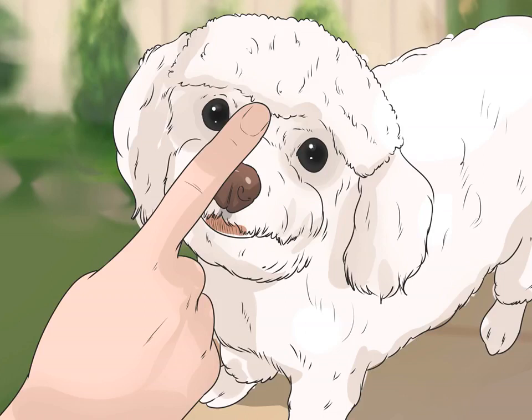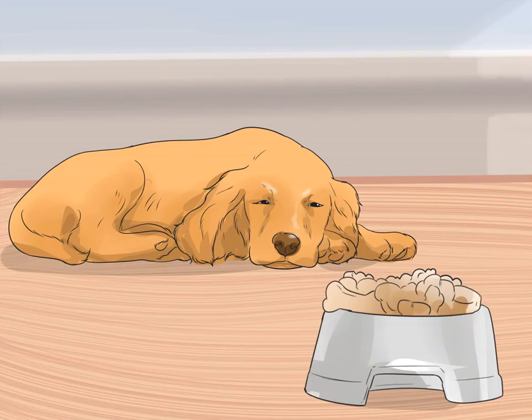Notice changes in your dog's behavior. The increasing pressure caused by glaucoma is painful, causing headaches and migraines. Your dog may become depressed, stop eating his food, or show no interest in exercise or play. Your dog may also become shy or angry, or throw his head around if you try to touch the affected eye.